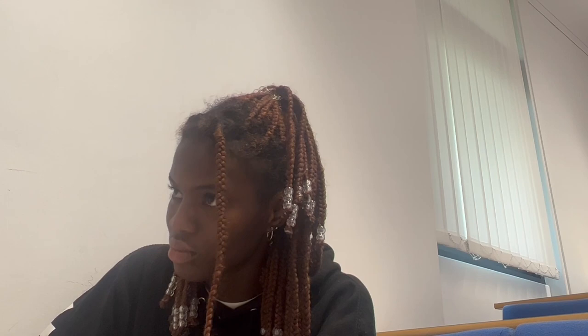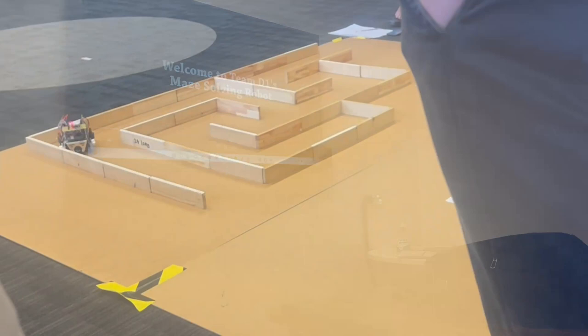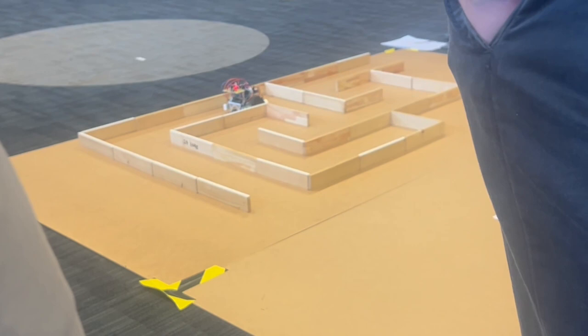Finally, I had a quick meeting with my robotics group to finalise our presentation for our maze solver robot that we've been working on for the last couple of months. Sadly it didn't make it to the end of the maze, but we're really proud of our progress and we did really well in our presentation.